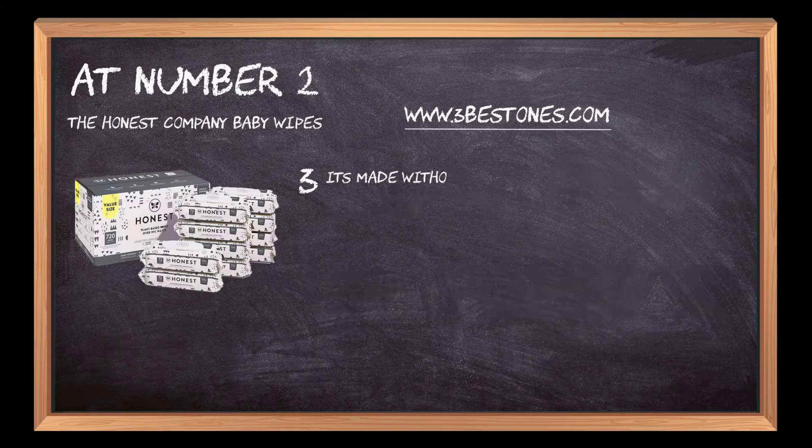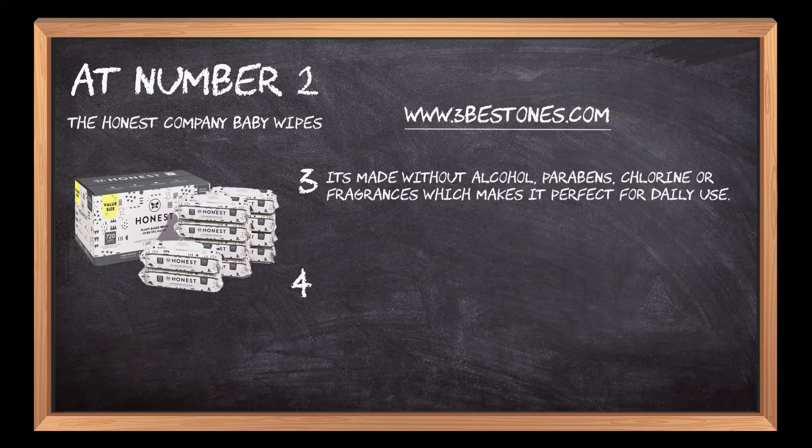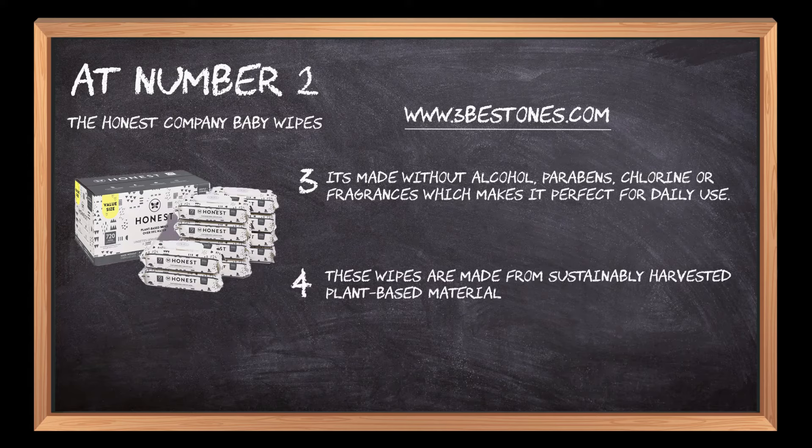It's made without alcohol, parabens, chlorine, or fragrances, which makes it perfect for daily use. These wipes are made from sustainably harvested plant-based material and are ultra-thick, super-absorbent and durable.